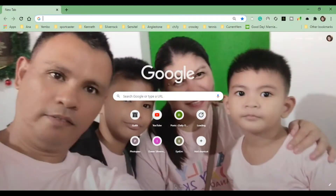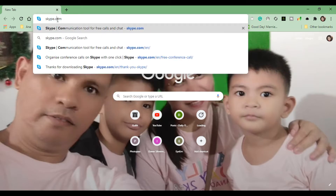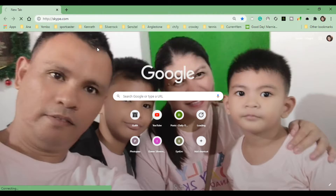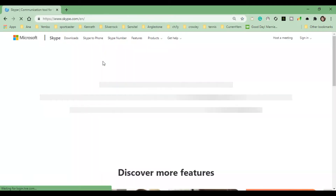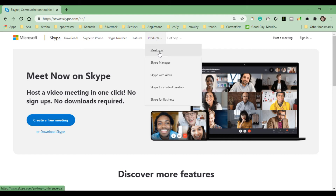First, open any browser. I am using Google Chrome. Then search skype.com. In the products section, click Meet Now.